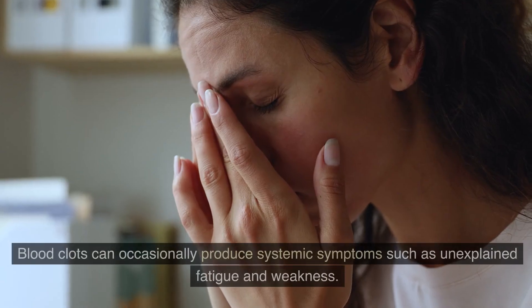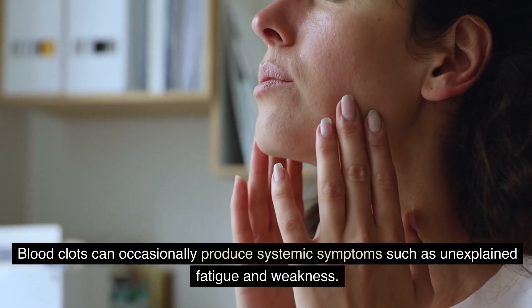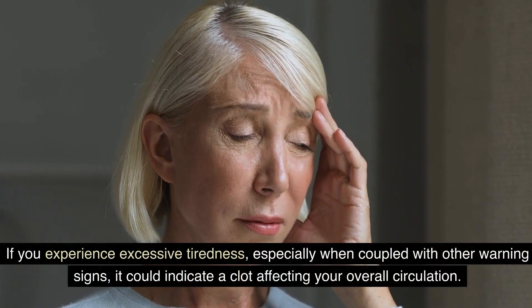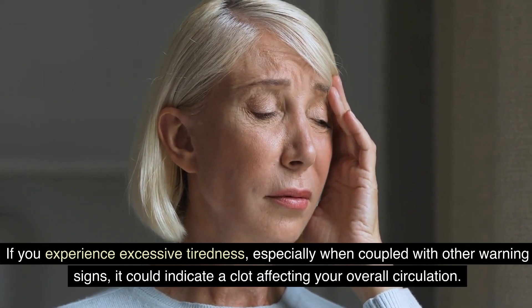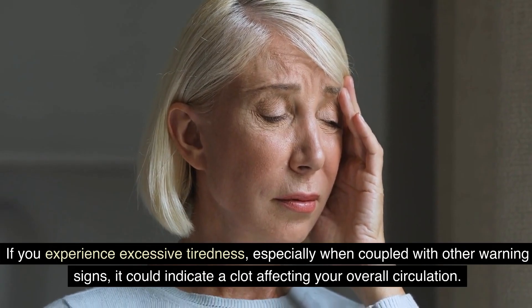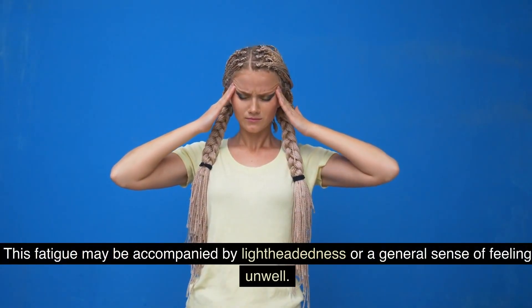Number nine: unexplained fatigue. Blood clots can occasionally produce systemic symptoms such as unexplained fatigue and weakness. If you experience excessive tiredness, especially when coupled with other warning signs, it could indicate a clot affecting your overall circulation. This fatigue may be accompanied by lightheadedness or a general sense of feeling unwell.